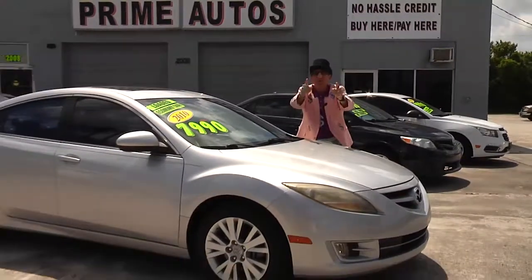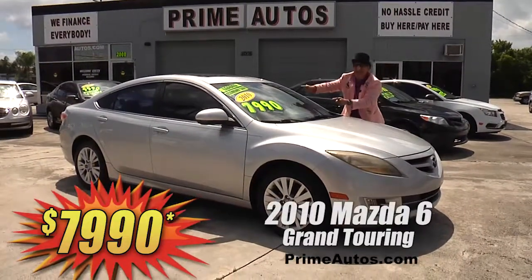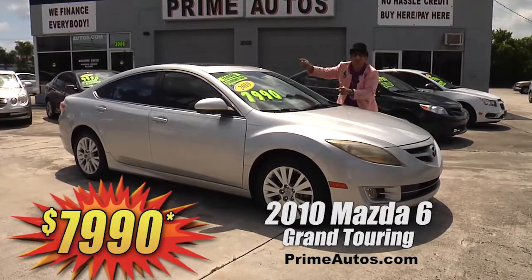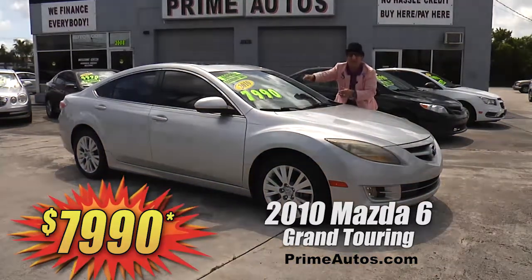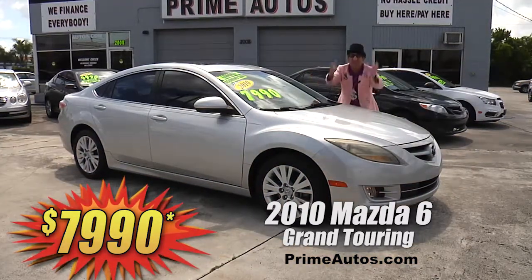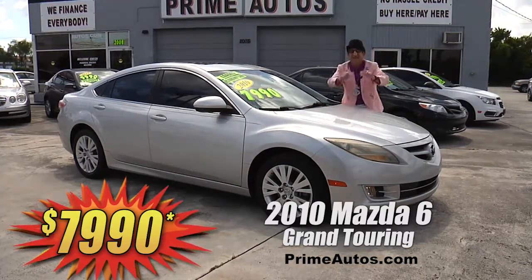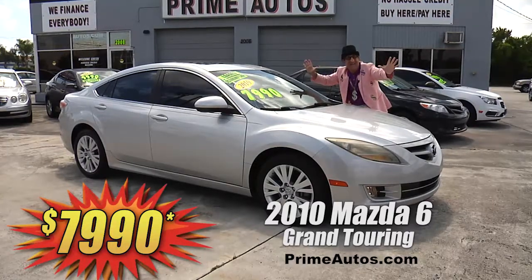How's about a sporty and luxurious 2010 Mazda 6? This one here is the Grand Touring Edition with premium leather, moonroof, CD, satellite radio with Bluetooth, factory alloys, and all the power options. It's easy now and easy pay — that's the Deal Man way — for only $79.90.